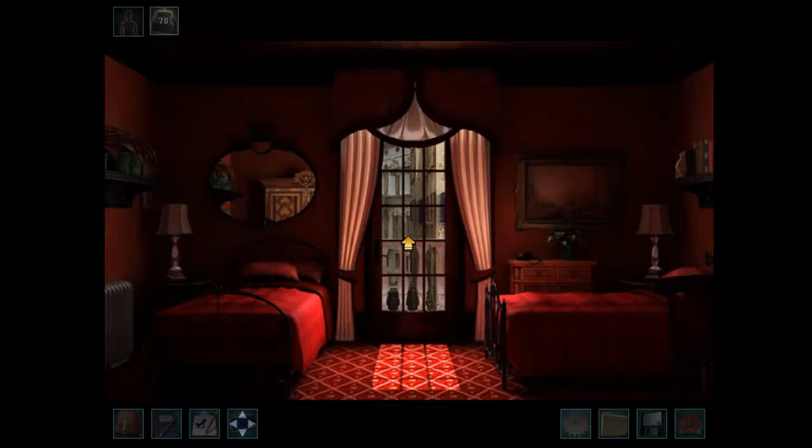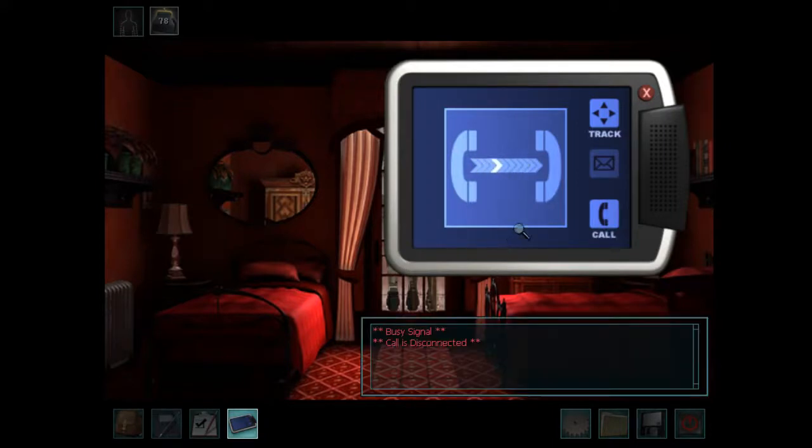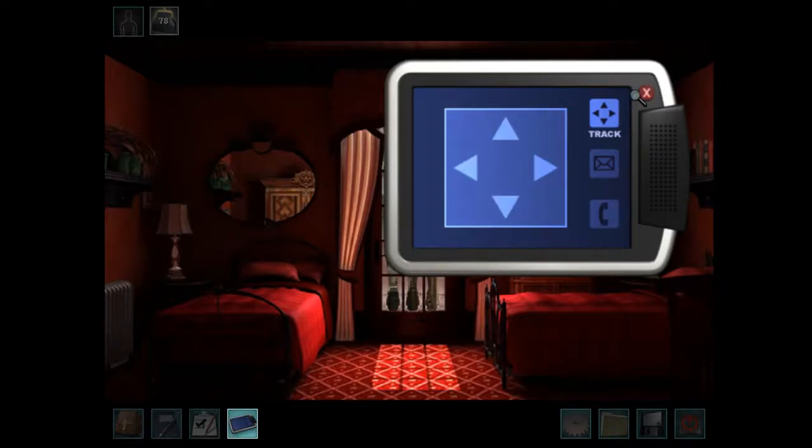Greetings fellow detectives. Wizard Kitten here bringing you the 10th video in our walkthrough for Nancy Drew: The Phantom of Venice. Let's see if we can reach Sophia. If not, I have an idea. Yeah, so it's still busy.